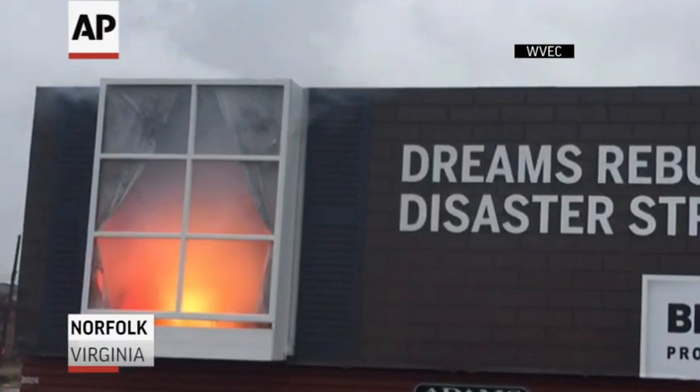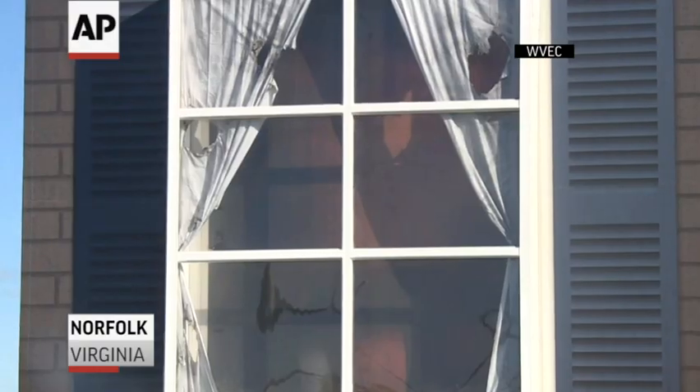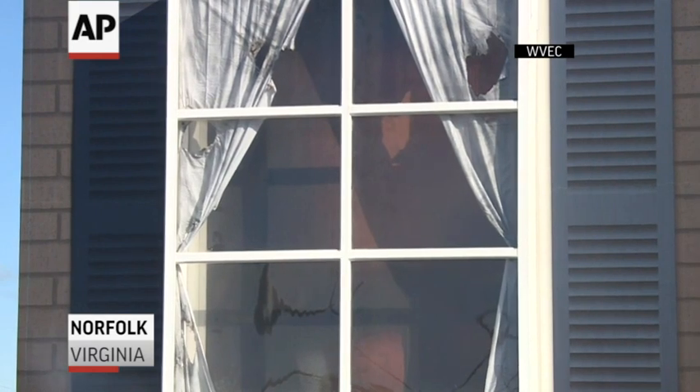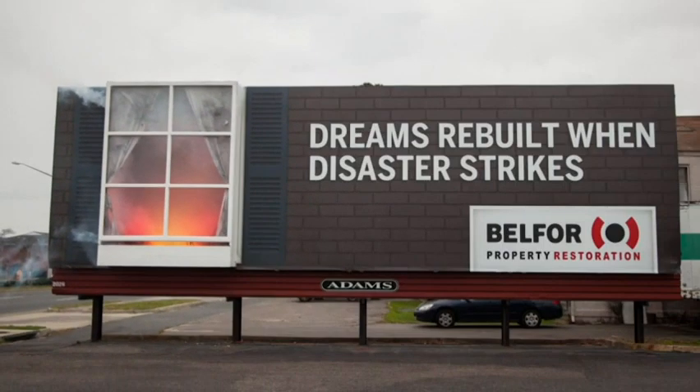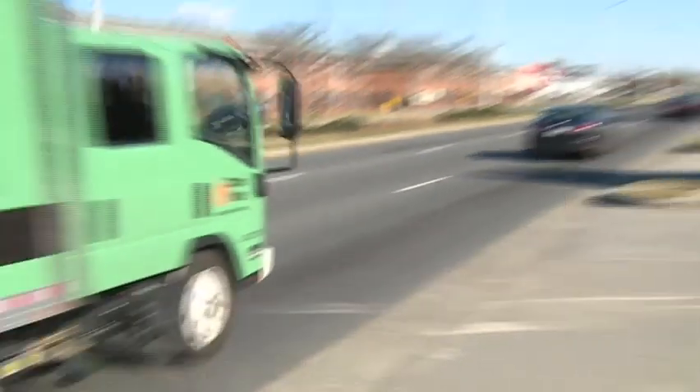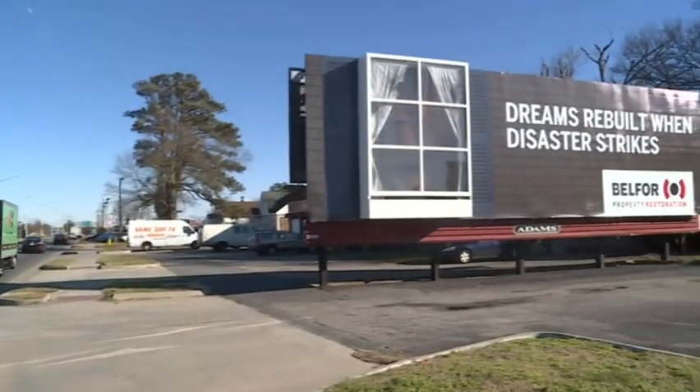A Virginia billboard is doing more than catching the eyes of motorists — it's prompted several calls to 911. At night it really lights up and you can see flames sort of billowing, and you can see the smoke getting pushed through the window. The fire restoration billboard features a window with simulated flames and smoke, making drivers think the billboard was actually on fire.